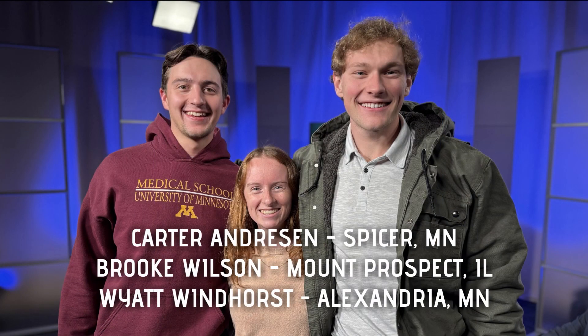Our medical students answering the phones tonight are Carter Andreessen from Spicer, Minnesota, Brooke Wilson from Mount Prospect, Illinois, and Wyatt Windhorst from Alexandria, Minnesota. And now on to tonight's program on rheumatoid arthritis, tendinitis, and bursitis. Dr. Fernandez, the first question is: what is bursitis?